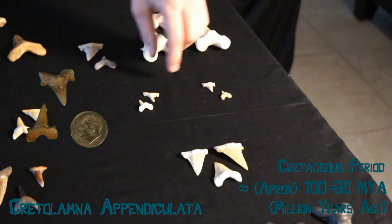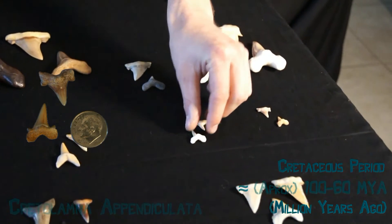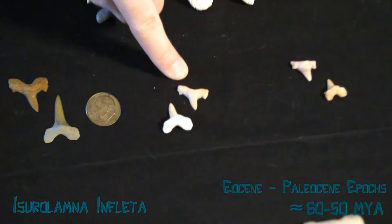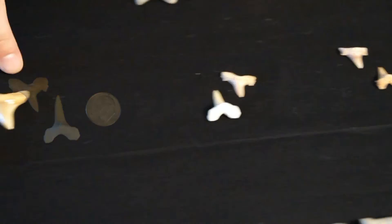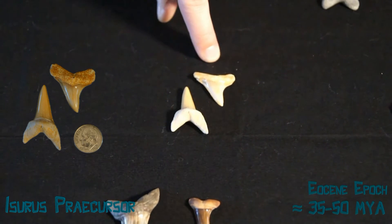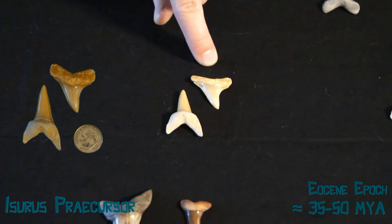Here again we start at Credolamna. Over time they evolved into Iserolamna inflata, and then into Iseris precursor, which is considered to be the earliest Mako shark.